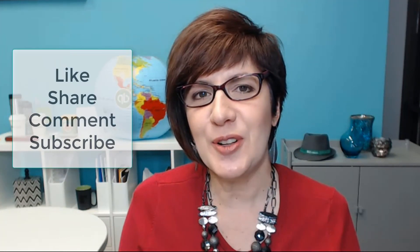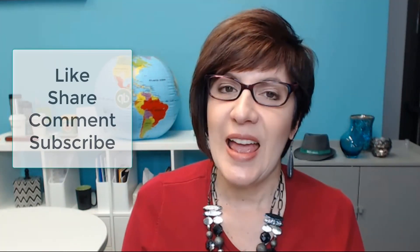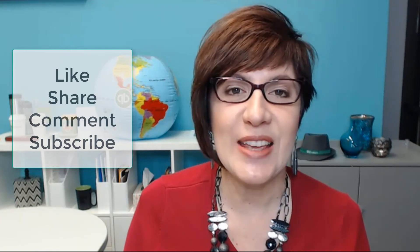I'm Veronica Wasik. Check the description box below for free resources and a link to my Facebook community of bookkeepers. If this content is helpful, then like, share, comment, and subscribe to my channel so you can get all of my latest videos. Bye.